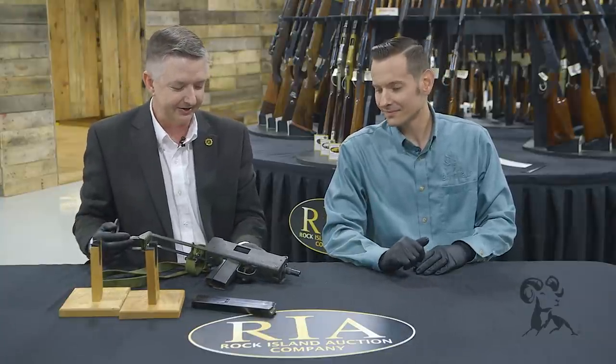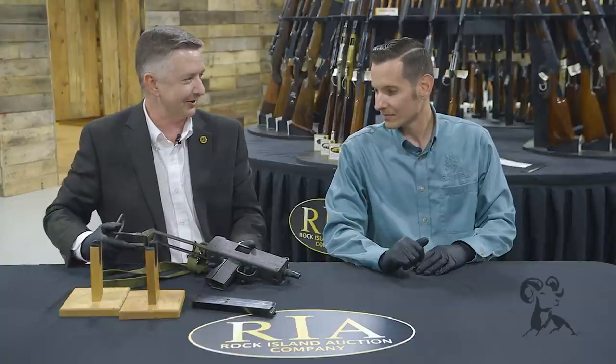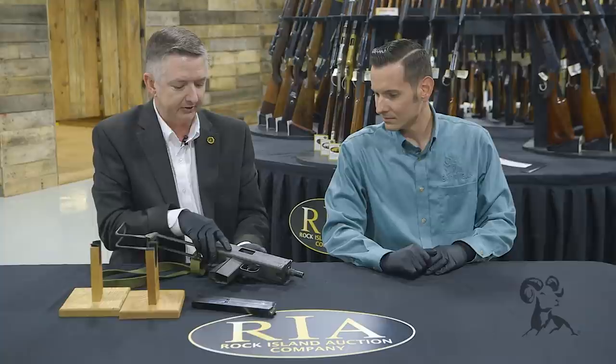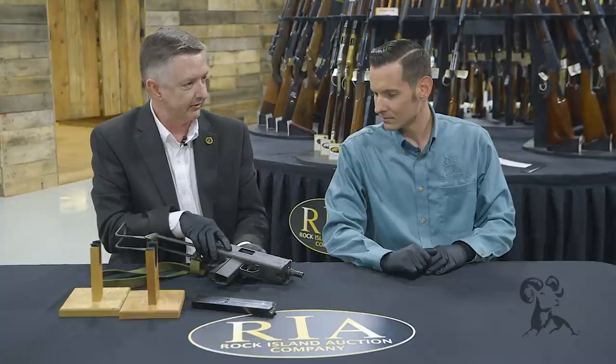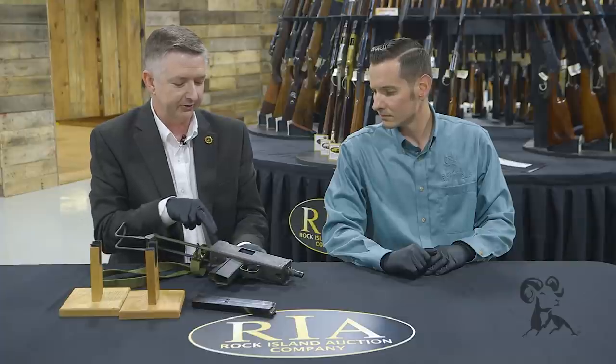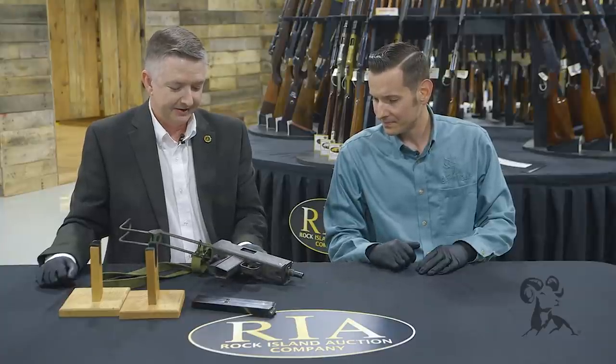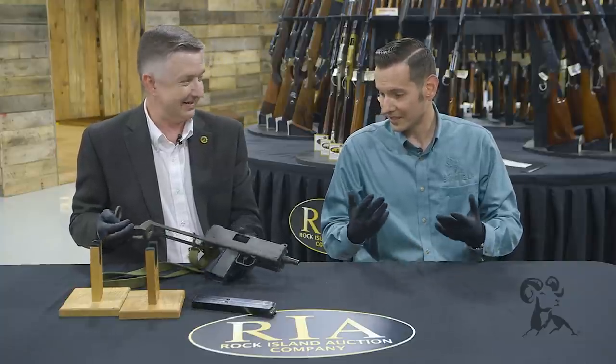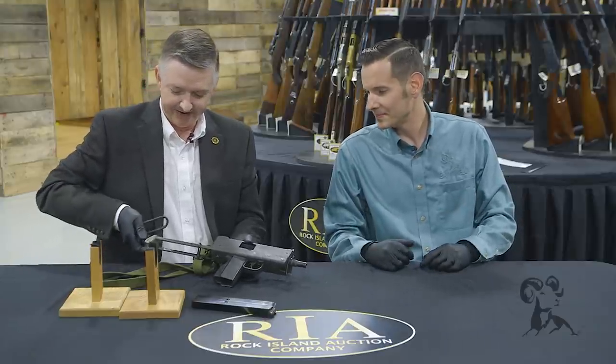Chuck Norris, Bruce Willis, all those guys — this was the gun. If you ever saw any episodes of Miami Vice you probably saw this two or three times. Military Armament Corporation went out of business around 1976-77, and these were selling for $25 a piece at auction. A guy bought 10 of these — so that was a $25 investment then, and now it's worth about $8,500 to $10,000. The taxes alone are more than what the gun originally cost.